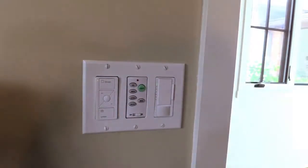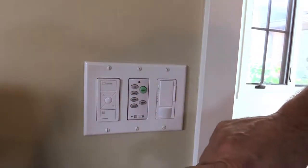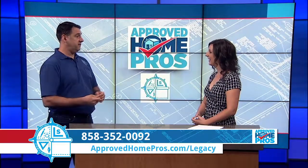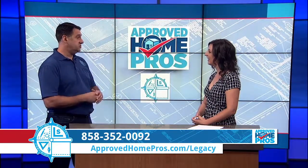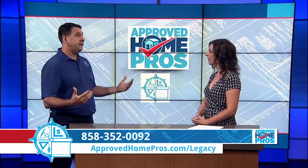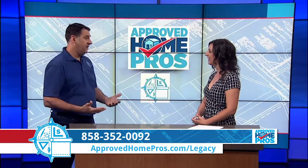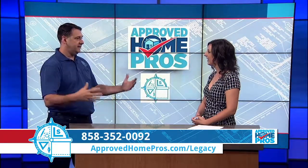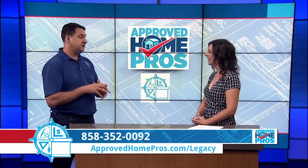Automation of the shades takes them to a level where they're more interactive with how you live your life in your home. Once you automate the shade — and we've seen it many times — people overnight get a totally different interaction with their environment. The view that they purchased the home for, they now get to enjoy a lot more. Or even if they don't have a spectacular view, you're still in San Diego with lots of natural light. You get up in the morning, raise those shades, have your cup of coffee, let the natural light in, and get your day started a lot better.